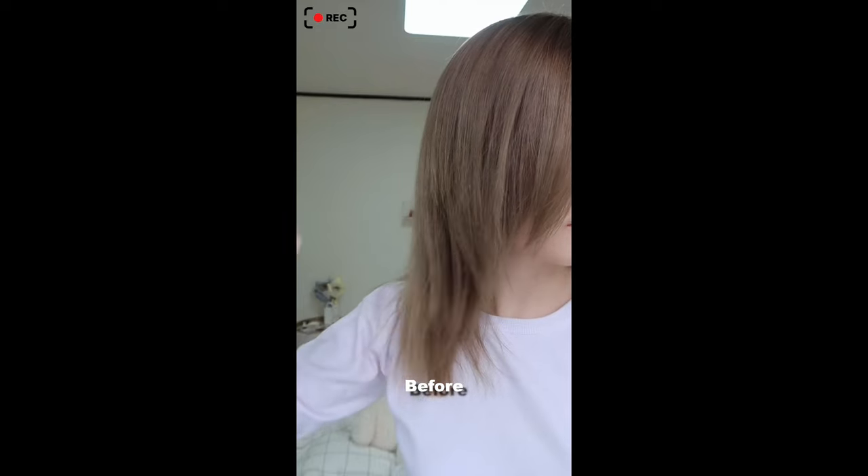I have a very special day today with the hair salon — I'm gonna get hair extensions in Korea for the first time. This is what my hair actually looks like and I'm super excited, so this is my before.